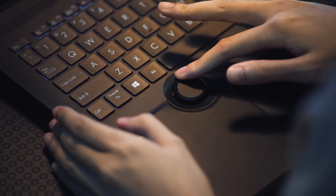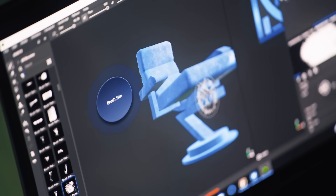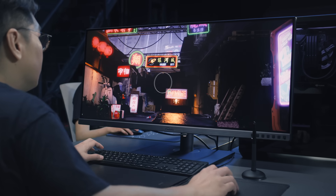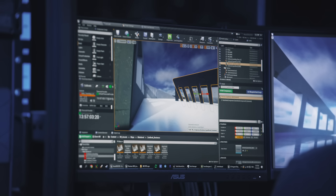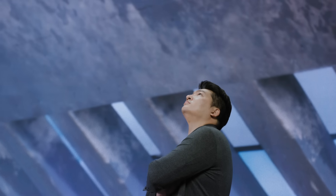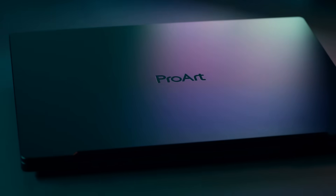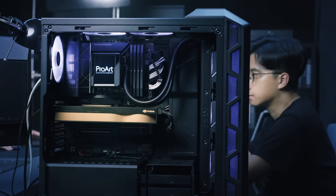The built-in Asus Dial on ProArt Studio Book and the ProArt Mouse make working with creative apps as natural and intuitive as possible, which our creators really appreciate. We've extended our use of Omniverse to create the first virtual production studio in Taiwan, and it's fully equipped with Asus ProArt products, including laptops, displays, workstations, and servers.